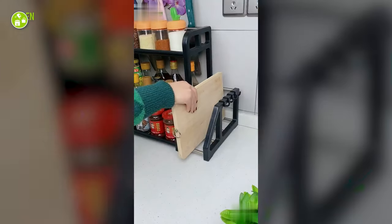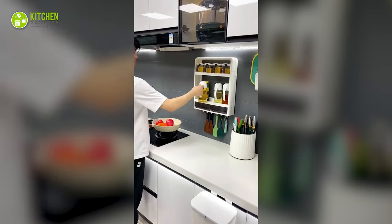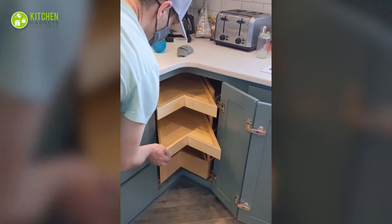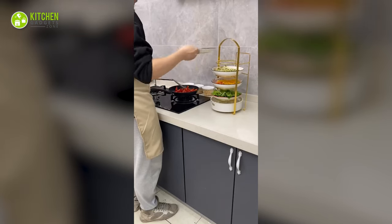Space-saving kitchen gadgets can give your kitchen countertop a clean look and make cooking hassle-free. So to help you out, let's get started with the 13 space-saving kitchen gadgets you need in life.